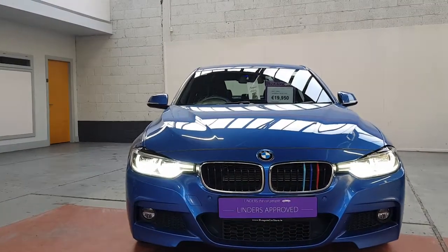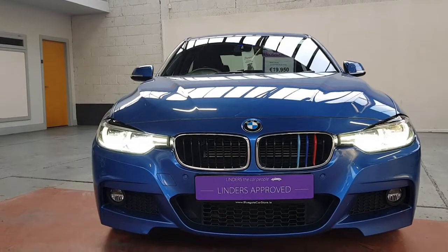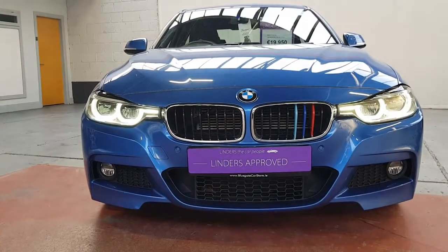It's the really sought-after Estril Blue colour and it just looks so well. We've sold a good few of these 330es now. If you'd like more information, we have a click and deliver service available — delivering cars nationwide, taking any cars in trade, and getting your finance approved over the phone. For more information give us a shout at Linders and Chapel.